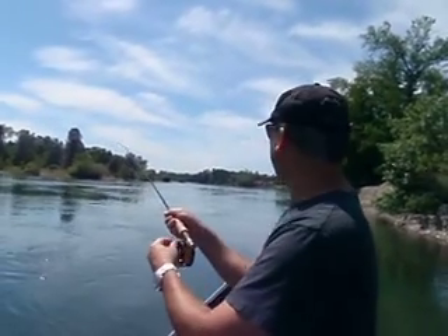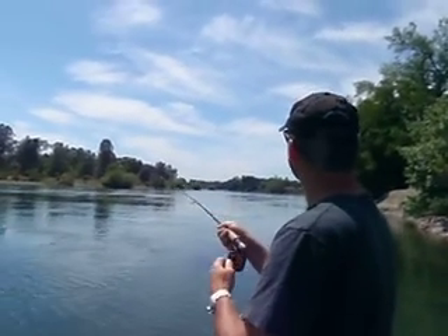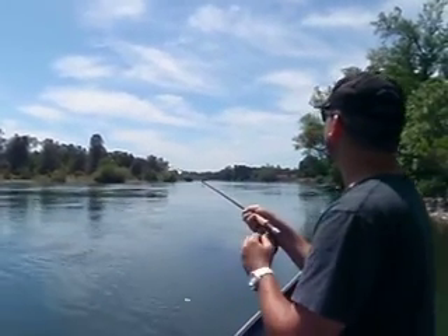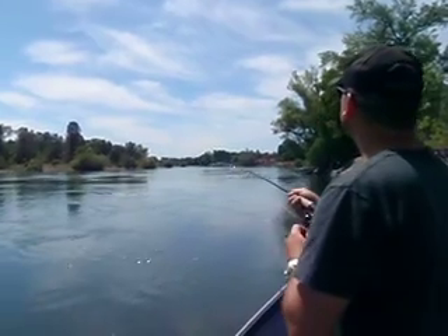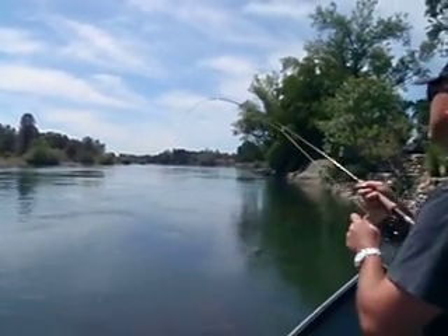Been on the river for 45 minutes, about an hour. We've had some other bites. It's the mayfly hatch in the spring here on the Lower Sac.